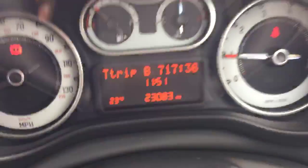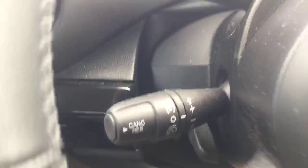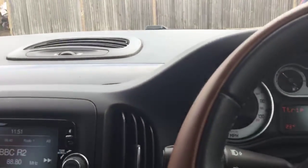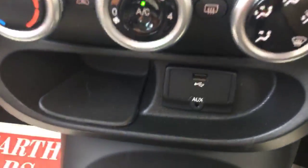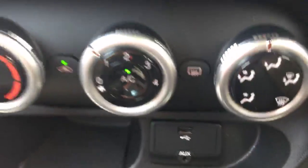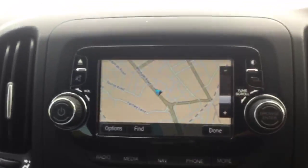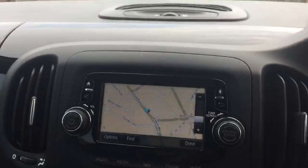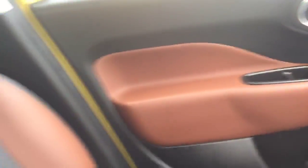Only 23,000 miles on the clock. It's got cruise control, USB and aux in, air conditioning and climate control, satnav, half leather interior, and airbags on the front and on the back.